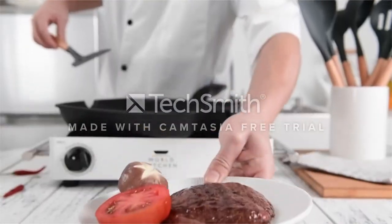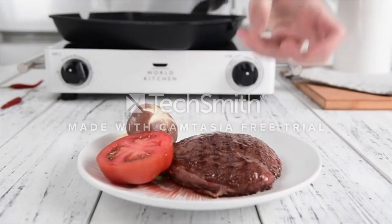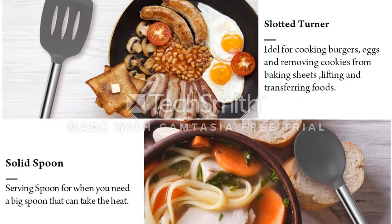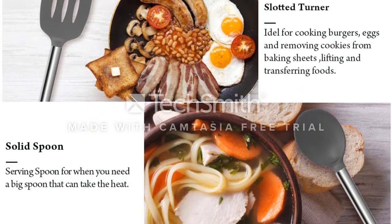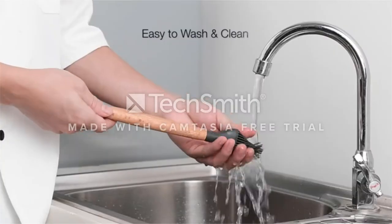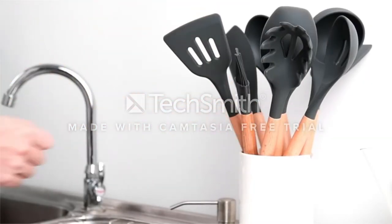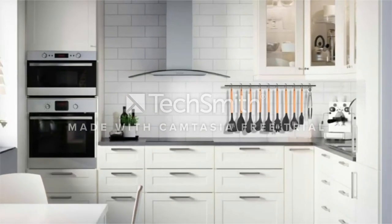The set includes a flexible turner, 12-inch tongs, a square turner, a spoon, a slotted spoon, a grater, swivel peeler, ice cream scoop, potato masher, canopin, balloon whisk, spatula, meat tenderizer, pizza wheel, and holder. The product also comes with two sets of measuring cups.